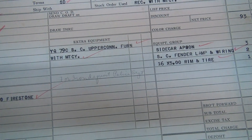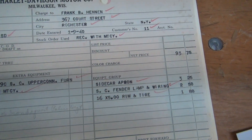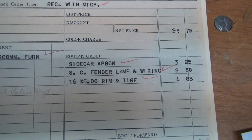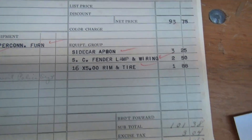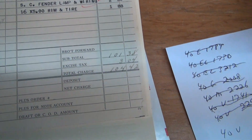I'm not sure exactly what that first part is. Obviously this was received with a motorcycle, but it doesn't say with who. It's got a sidecar apron, and a sidecar fender lamp with wiring for $2.50, and $1.88 for the extra tire.